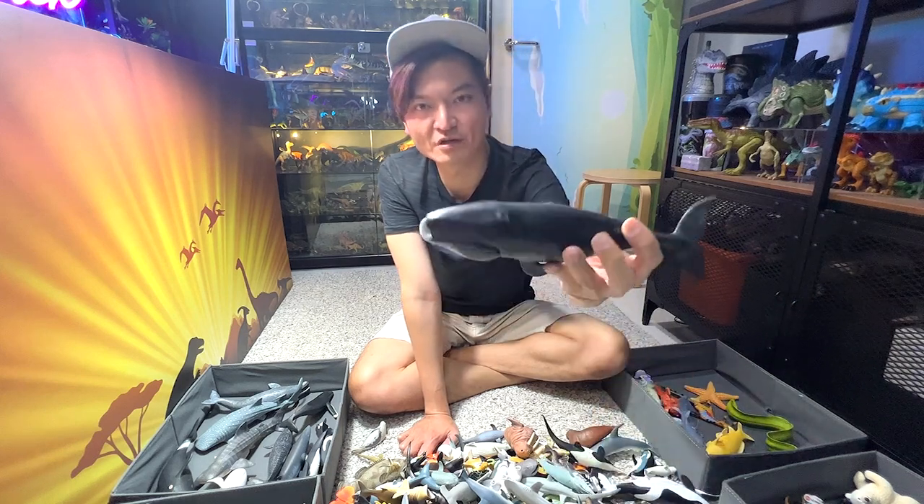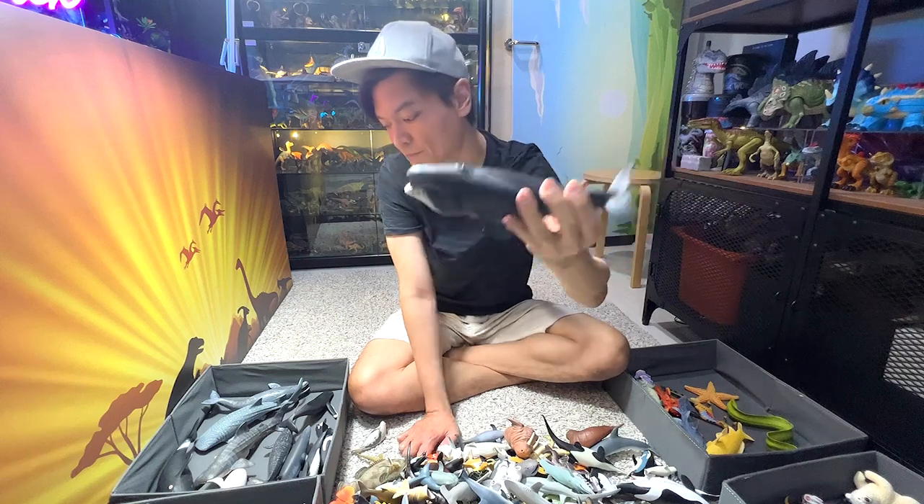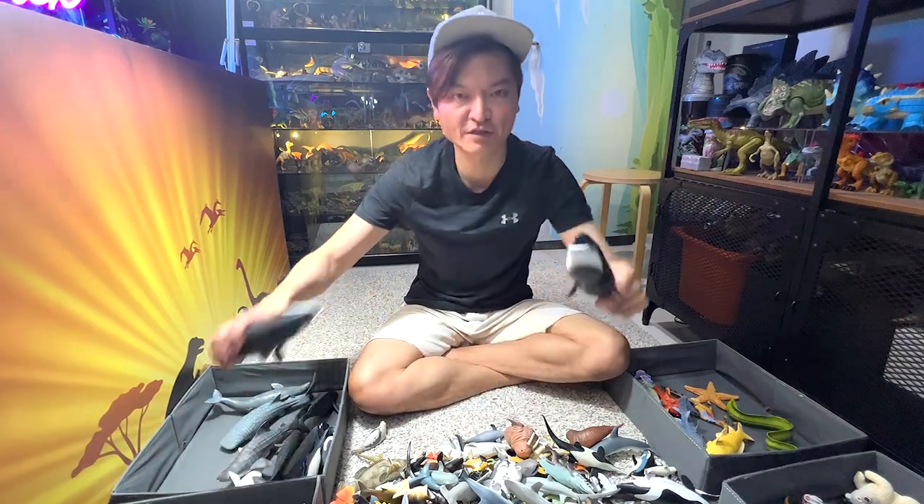And we have another bowhead whale. As I've mentioned, I have two bowhead whale figures — both are really, really awesome looking.